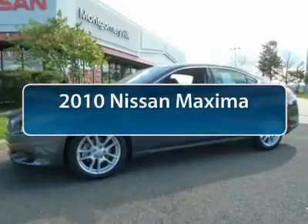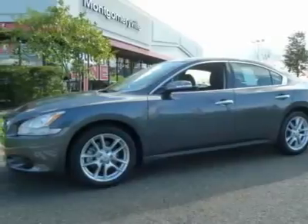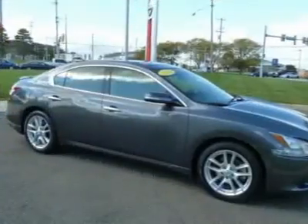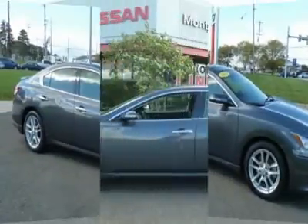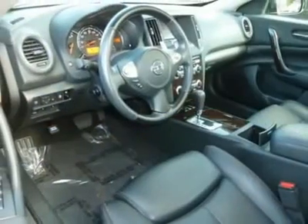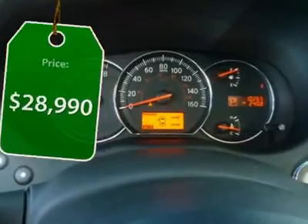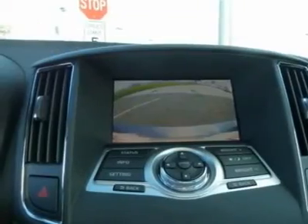The 2010 Nissan Maxima. Maxima offers elegance with an edge. The spacious interior provides refined comfort for up to five passengers. Advanced technologies such as Nissan Intelligent Key and push-button ignition offer convenience and control. And it's priced below $30,000.